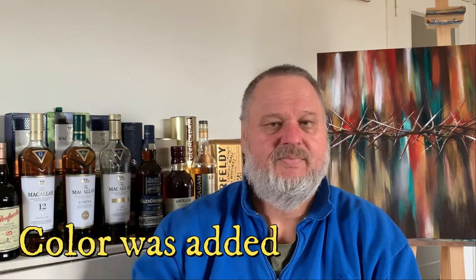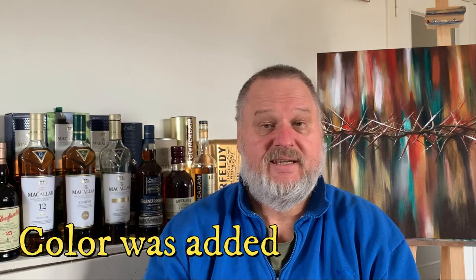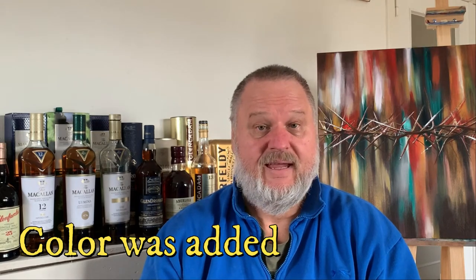Nice color. I do suspect there is a little bit of coloring added, but I will check my research afterwards to see if color has been added. I know it is a double maturation — they have ex-bourbon casks, which is something I've seen on the bottle.